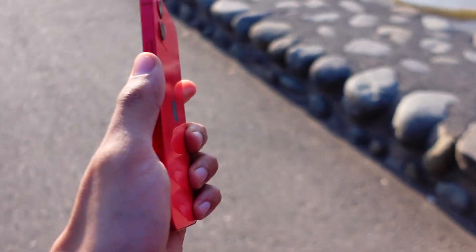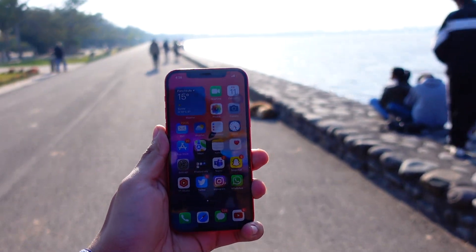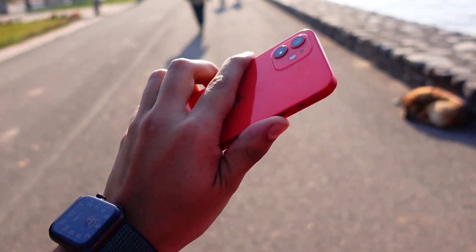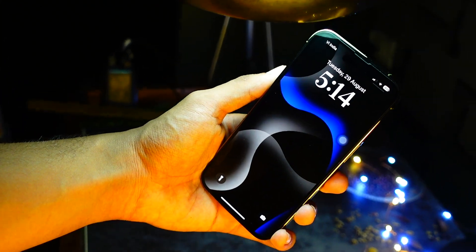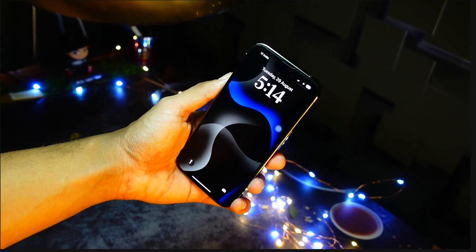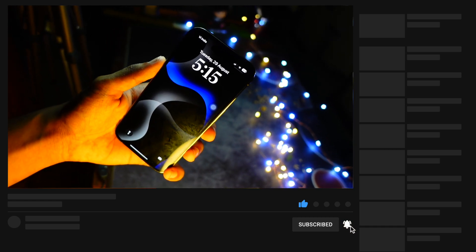Hello everyone, in this video we are going to talk about iOS 18.1 beta 4. Apple has released it, and I've been using it on my device for a few days. This video covers how iOS 18.1 beta 4 is performing on my iPhones, and we'll also talk about the iOS 18.1 beta 5 release date — when Apple is going to release it, and what new features we're expecting.